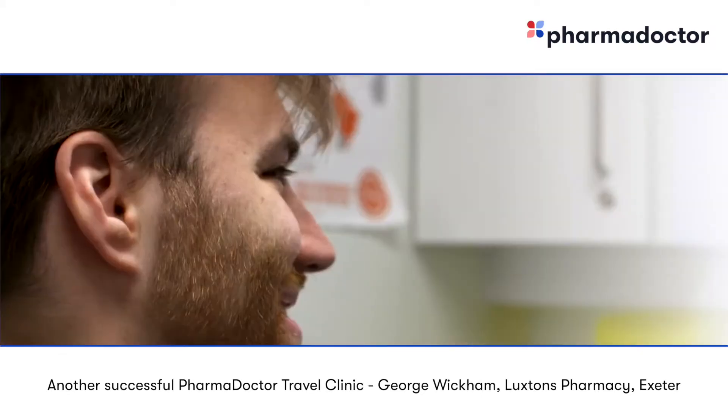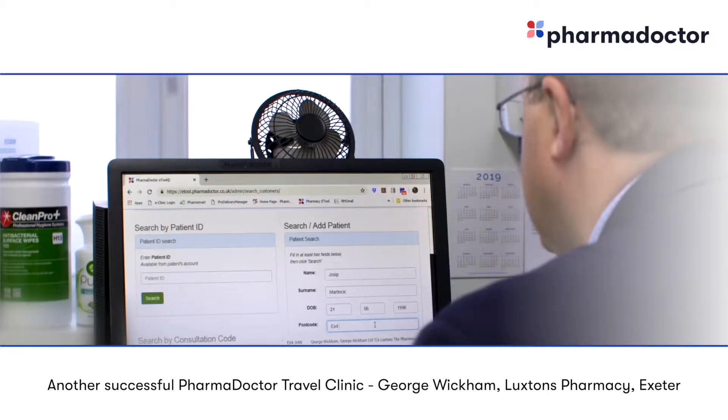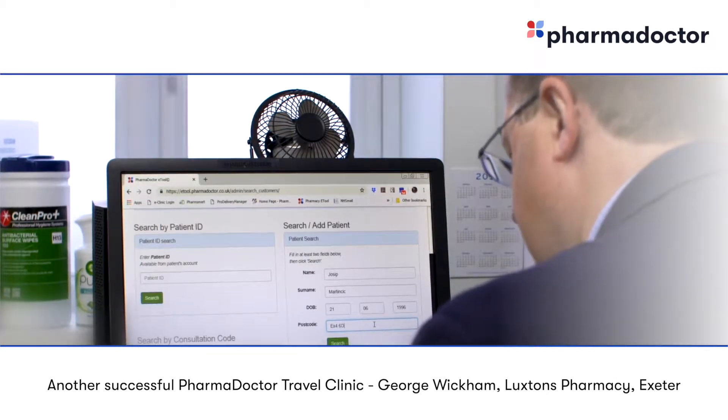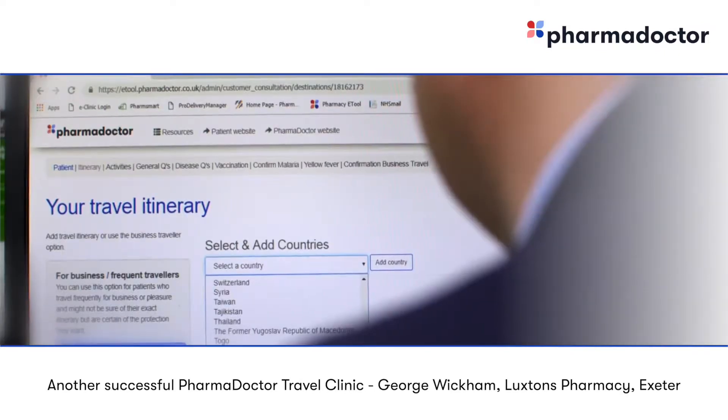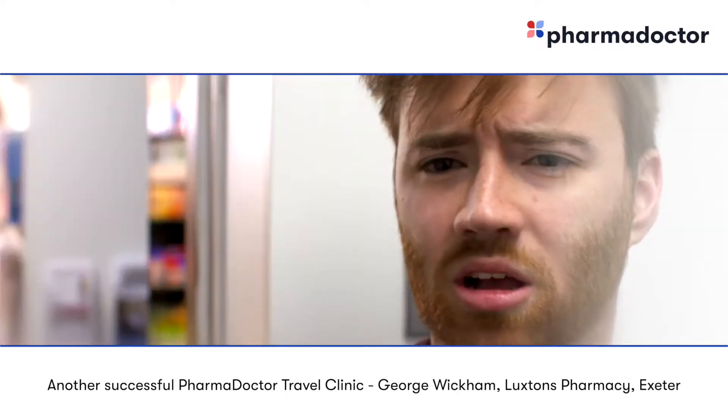We keep a wide range of appointments. We often find a lot of our patients come at the last minute, so having appointments available the same day or next day is really important. It's a really competitive advantage over the NHS services and some of the other private services around, in that we are here all the time in the pharmacy, which is really useful.